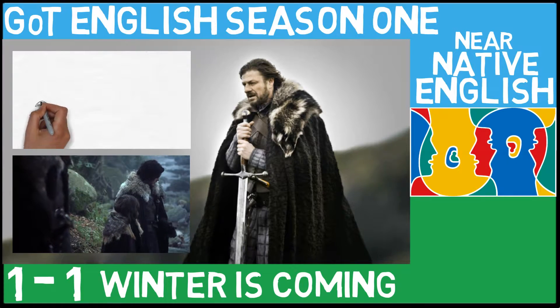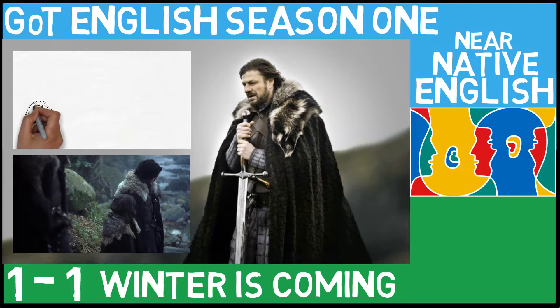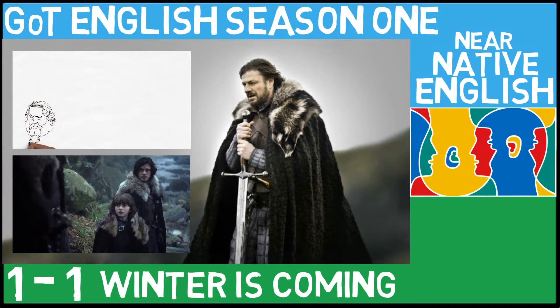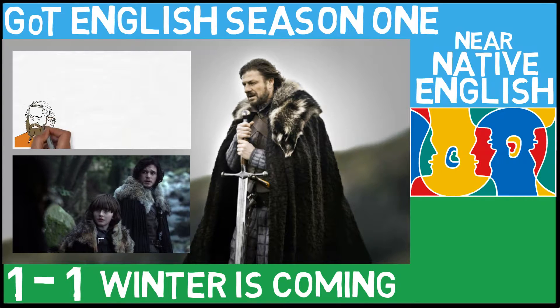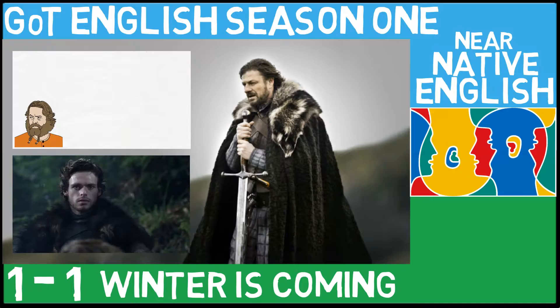Welcome ladies and gentlemen to another learn to speak English lesson. My name is Johnny, this is Near Native English, and I'm very excited to begin this first lesson in the Game of Thrones series. So without any further ado, let's begin.